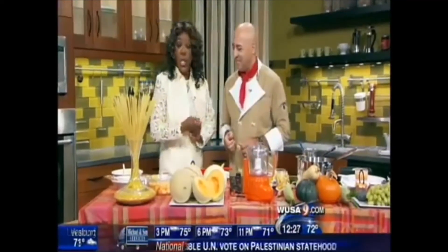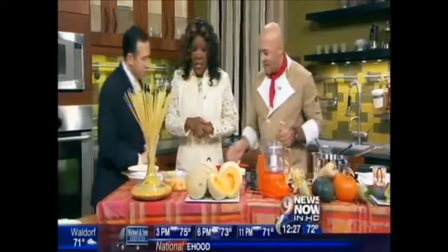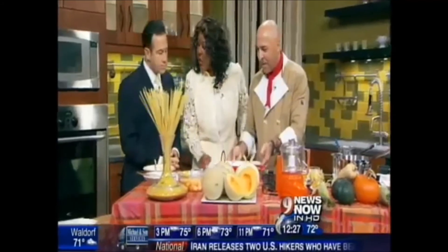Al Tiramisu is located on Dupont Circle. Chef Luigi is fabulous. This is delicious. Look at this. Doesn't that look beautiful? There you go — we have an extra for everybody.